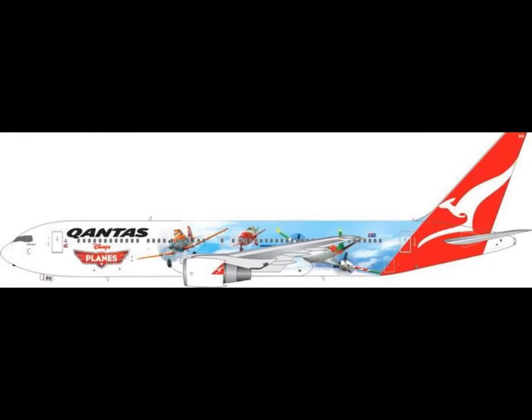Then, Qantas 777 planes. I'm really happy to see this, because Gemini Jets released it in 1-200 and 1-400, and I thought Phoenix would also release this. I was sad that they didn't release it. So I'm really happy now.